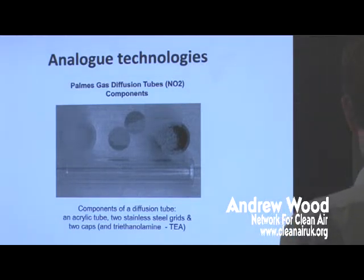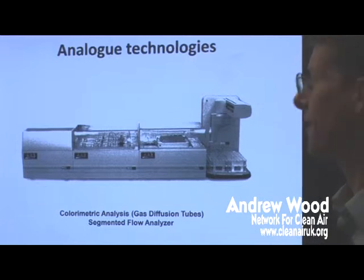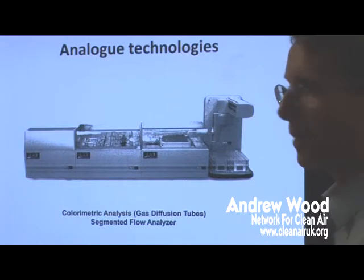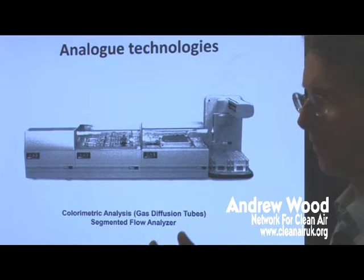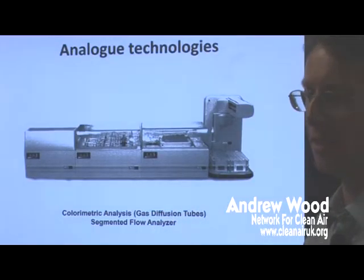So it's quite simple. When you send it back to the lab, they put it into a machine. This is actually a commercially used machine called Colorimetric Analysis. First of all, you have to pipette a solution into each tube, so the tube itself is a carrier for a solution. The chemical on the mesh will have changed and will go into solution. Then you can put it in the machine and it can read it.